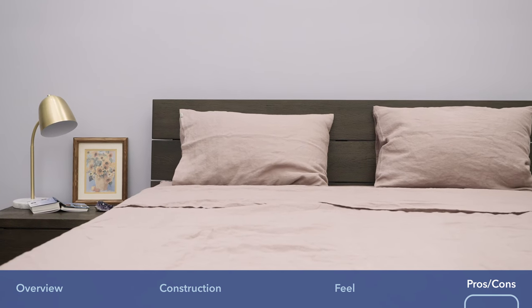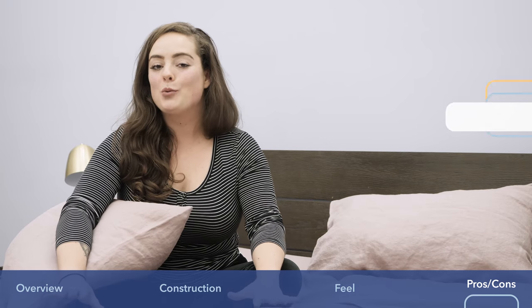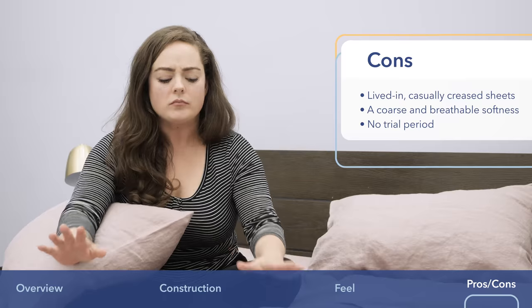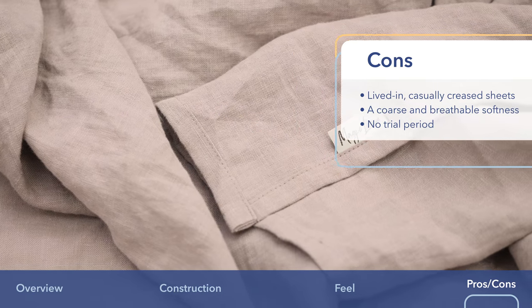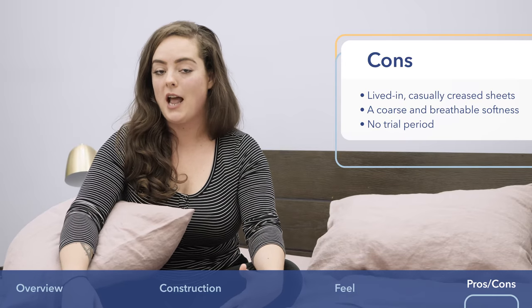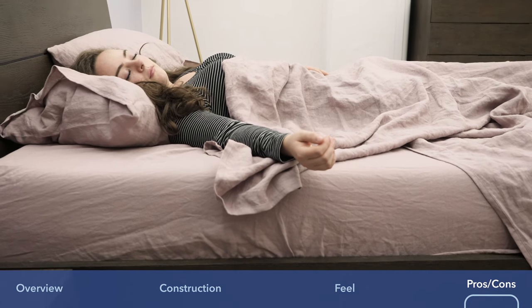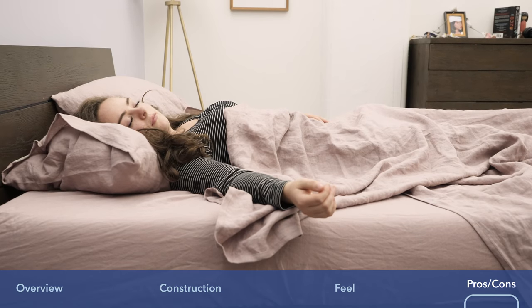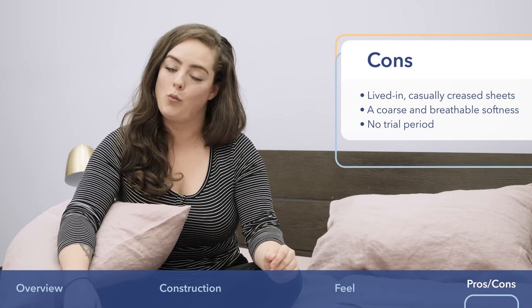There are a few things about these sheets that not everyone is going to love. A lot comes down to personal preference, but not everyone's going to be really into the casually creased, lived-in look of these sheets. It's definitely part of the personality of linen. Personally, I think it adds a relaxed, rustic aesthetic that I find to be quite charming, but different strokes for different folks, so something to be aware of.